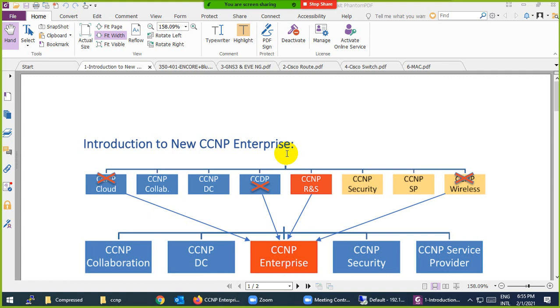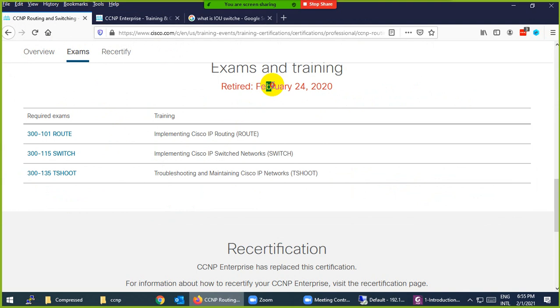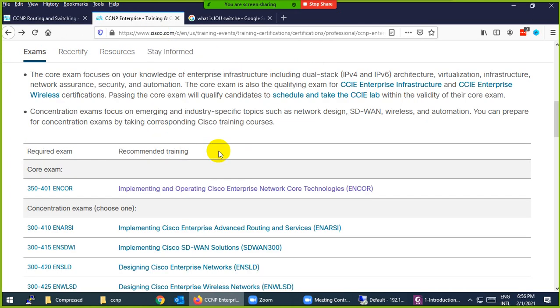We are going to start CCNP Enterprise. Before February 2020, there were three papers — Route, Switch, and T-Shoot — that you needed to take to become CCNP Routing and Switching certified. You needed to pass three exams, but after February 2020, Cisco changed everything and renamed it to CCNP Enterprise.